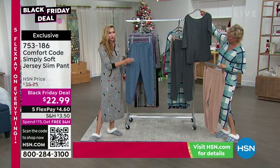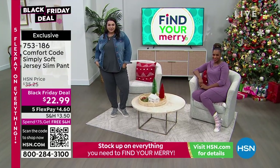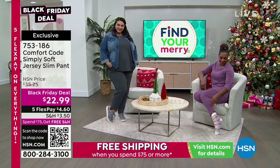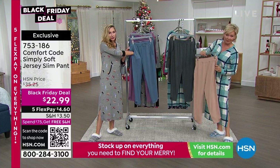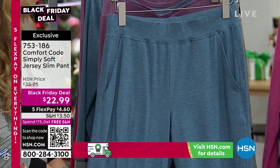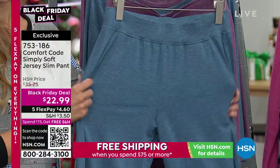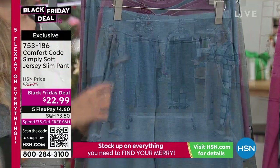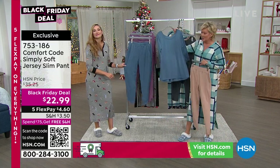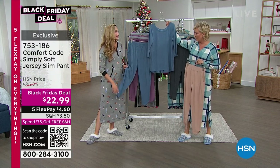I lounge in these all the time, throw on my slip-ons, run out the door. You've got a beautiful tulip hem at the bottom — how darling. And pockets, with side slant pockets that lay so beautifully. A nice wide waistband. These are just one of those pants you want to slip on all the time — they look really elegant, but you feel like you're in the coziest lounge pants you've ever worn.